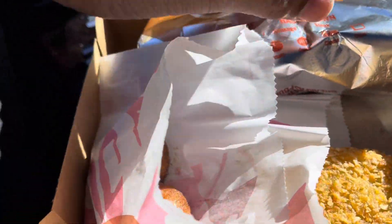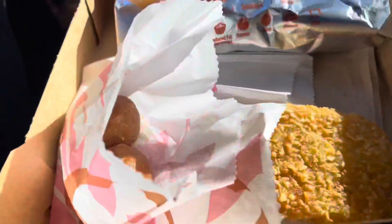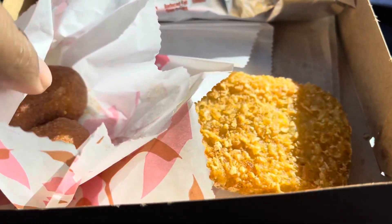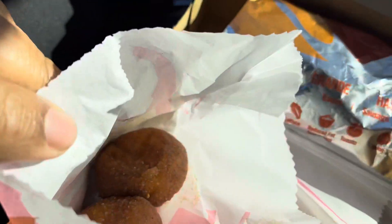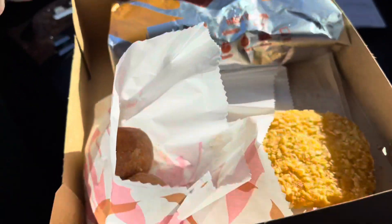Let's take a look at this box. Look at that — we got a nice size burrito for breakfast, got your hash brown, two little Cinnabon Delights, and of course your coffee. $5? Not bad for $5.